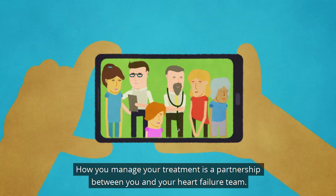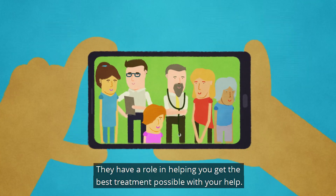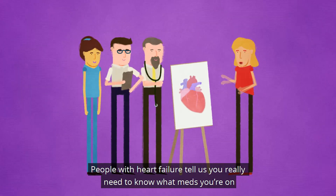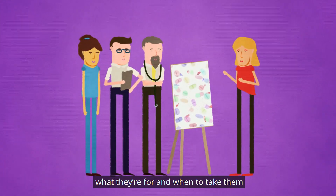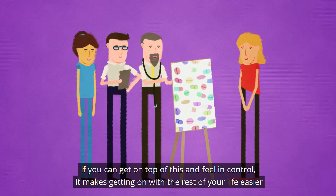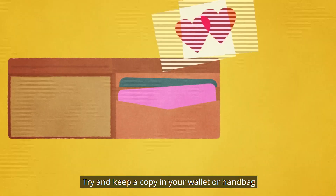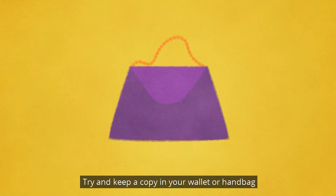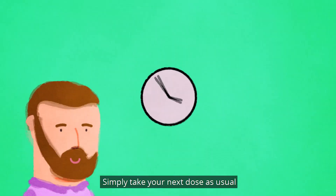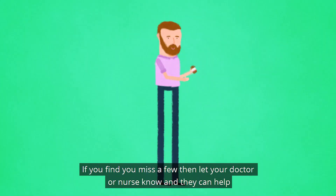It is very important not to make any changes without consulting your heart failure team. How you manage your treatment is a partnership between you and your heart failure team — they have a role in helping you get the best treatment possible with your help. People with heart failure tell us you really need to know what meds you're on, what they're for and when to take them. Write your current meds down in case of an emergency and try to keep a copy in your wallet or handbag. If you do miss a dose, don't try and catch up by taking extras — simply take your next dose as usual. If you find you miss a few, let your doctor or nurse know and they can help.